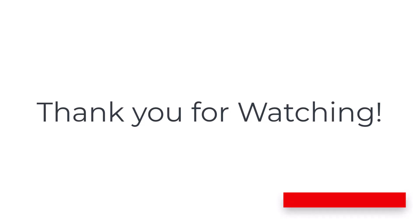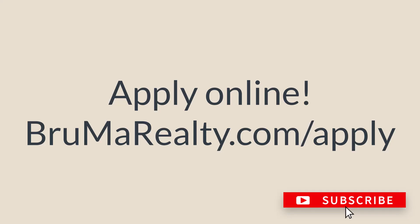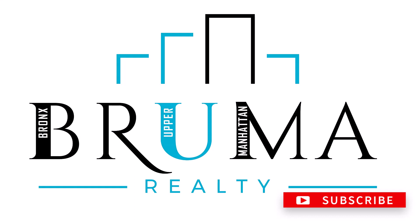Right off the concourse — large one bed, one bath. Thank you for watching.